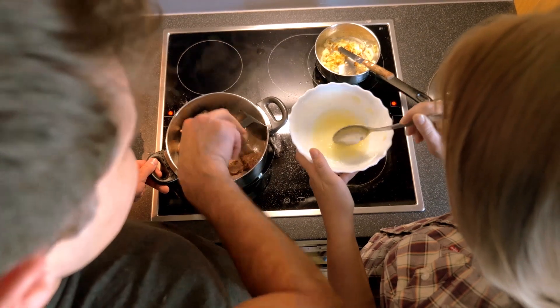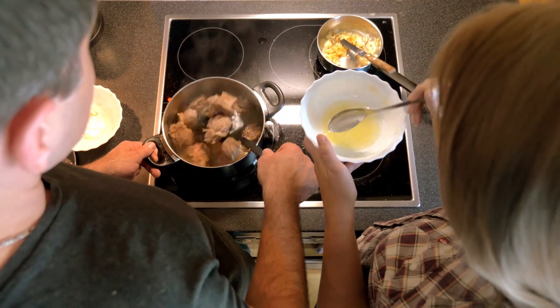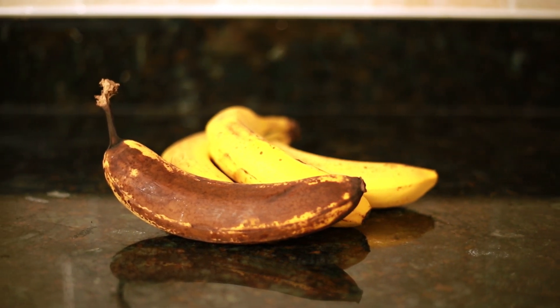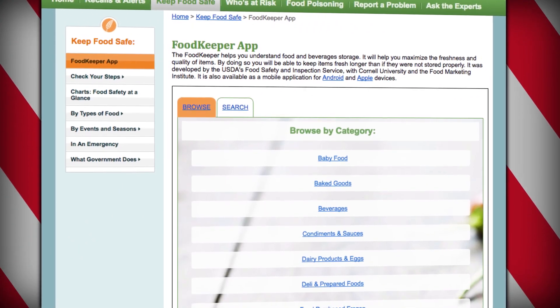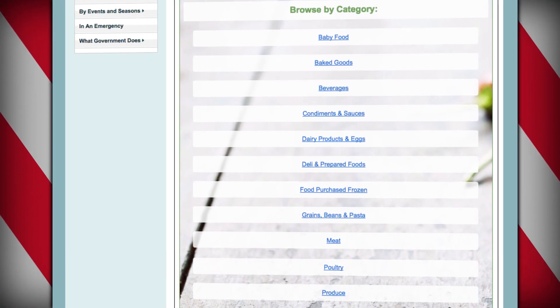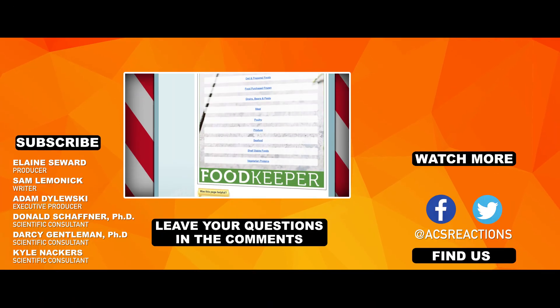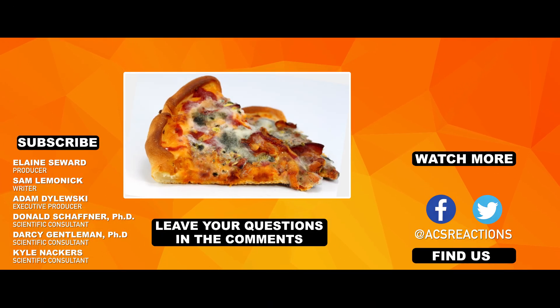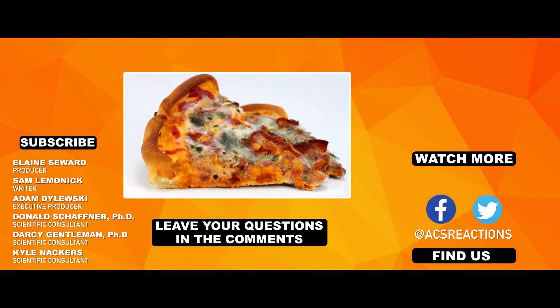So follow safe cooking and storage guidelines, especially for meats. And if something looks or smells weird, don't eat it. Just don't worry too much if that banana is getting brown. We can't cover everything in this video, so we left some helpful links in the description below, including a neat app from scientists at Cornell and the USDA called Food Keeper. It can tell you important stuff, like whether that slice of pizza is still edible — which, by the way, it's not. It's been in your fridge for like two weeks, dude. Get your life together.